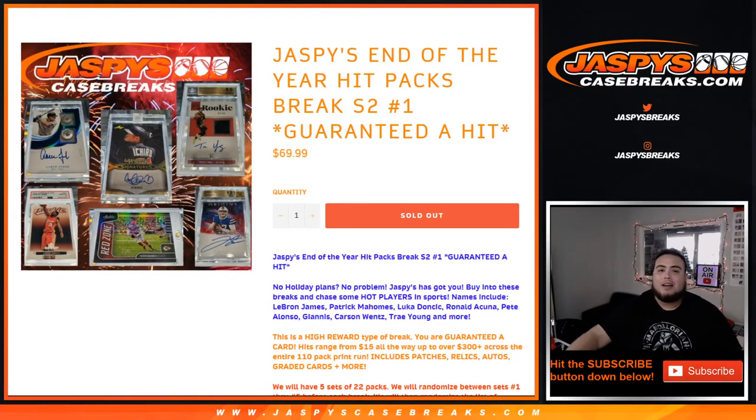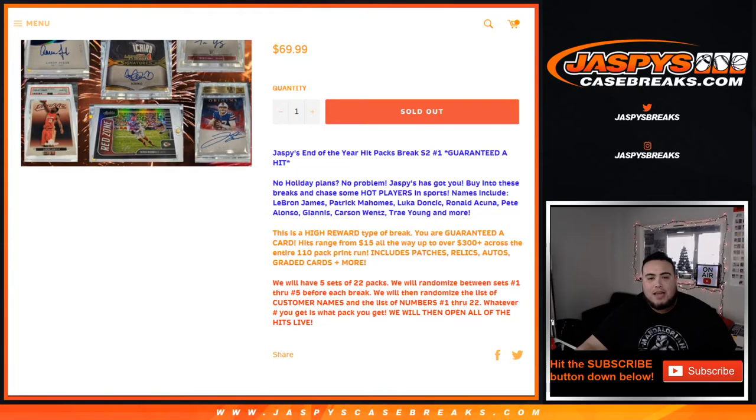What's up everybody? Jason here with JaspiesCaseBreaks.com. We just filled up our first Jaspies End of the Year Hit Packs Break Series 2, guaranteed hit number one — our first break of our last hit packs of the year. And again, this is Series 2. Nick did Series 1 a couple days ago, like last Thursday or Friday. It was a very big hit, so we brought it back to end the year off strong.